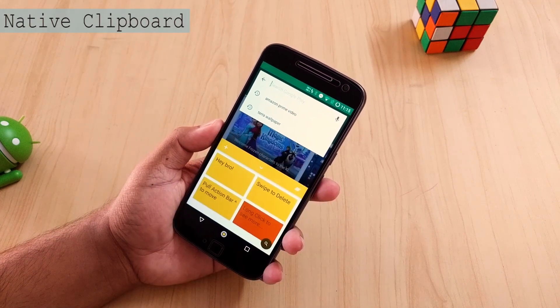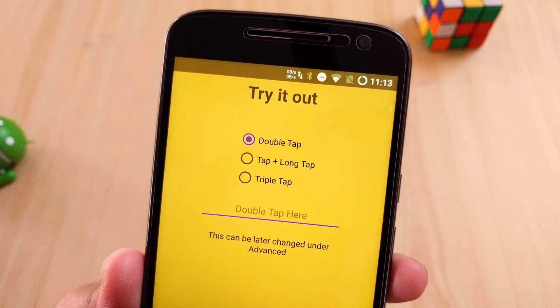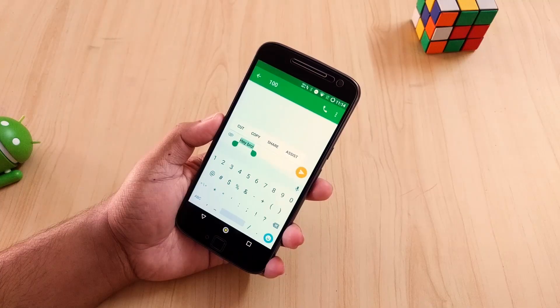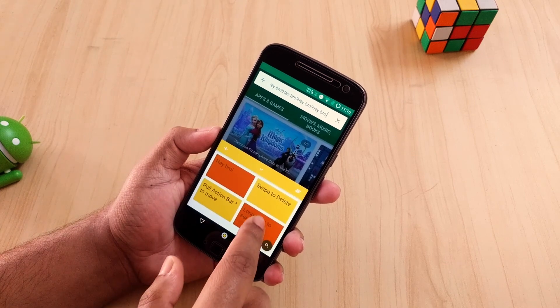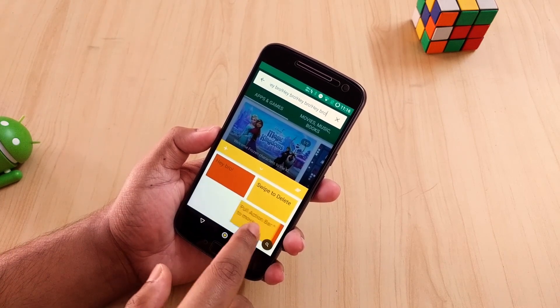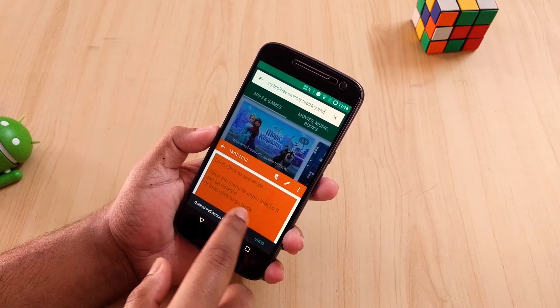The next application is Native Clipboard. Basically this application keeps all your copied text in memory, so every single text that you copied remains saved. Just double tap in the text box and a clipboard will appear. Now select which one you want to paste and you are good to go. This application is really handy if you want to use your keyboard at full efficiency. Check it out, it's free in the Google Play Store.